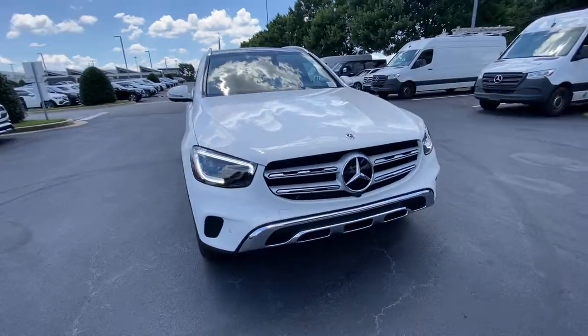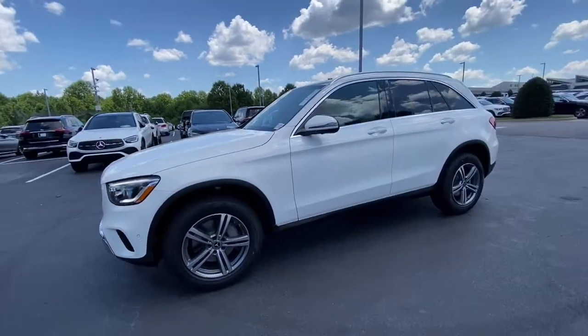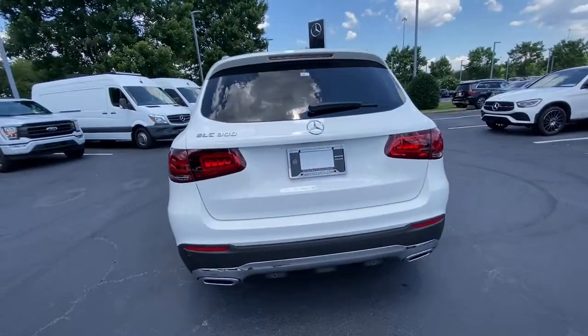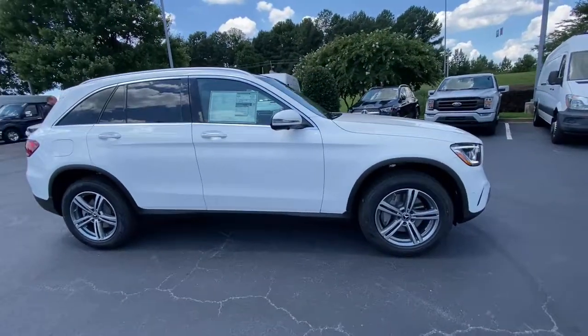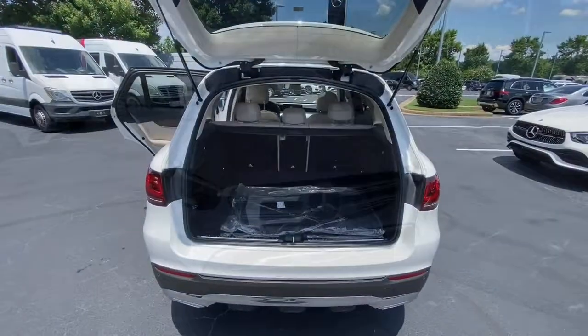Enjoy the view of this 2022 Mercedes-Benz GLC. Take a closer look at this Mercedes GLC 300, the sensuously styled SUV that's tailored to fit your lifestyle and designed to exceed your expectations for excellence. Versatility and assertive performance blend with fine materials and the latest tech to create a truly delightful driving experience.